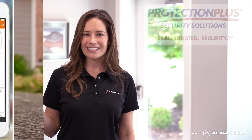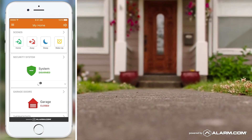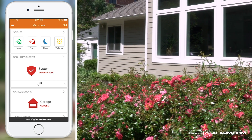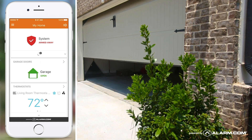Today with Alarm.com there's no more doorway dash. With Alarm.com you can use your phone to disarm the system before you open the door. When you leave home you can arm it from outside. You can use your Alarm.com app to lock your doors or open your garage.